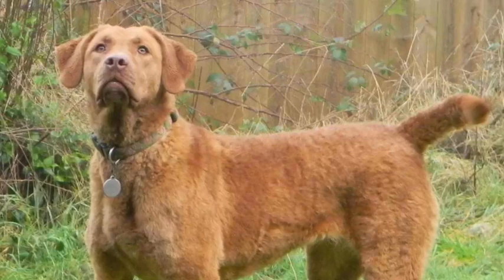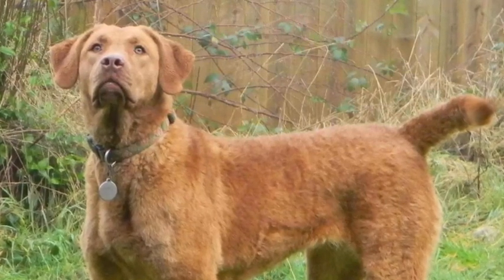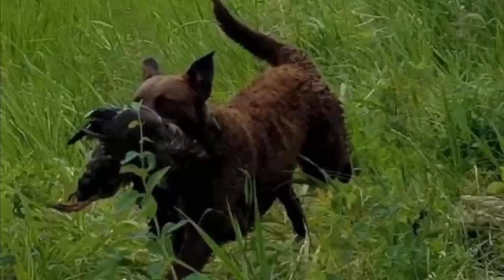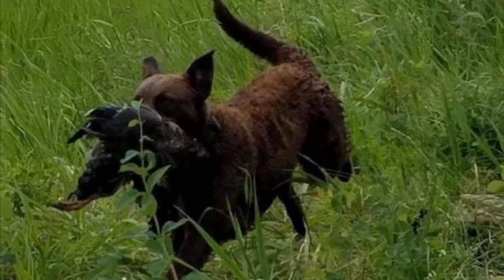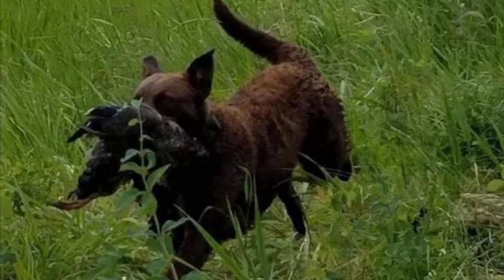About eight years ago, I decided to get into breeding Chesapeake Bay Retrievers. I found out the breed was kind of gridlocked with a lot of carriers — DM, EIC, and PRA. So I decided to help the breed out and try to breed clear dogs that weren't carriers. Our focus is temperaments and breeding clear dogs.